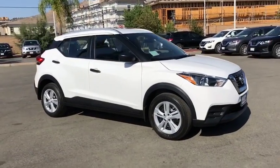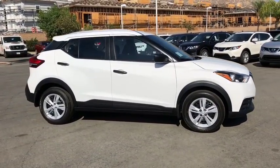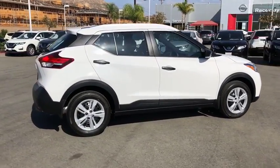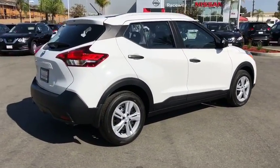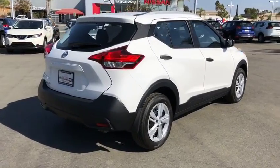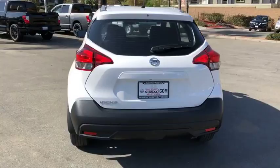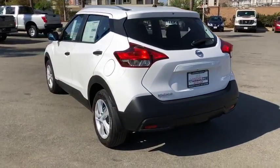2018 Nissan Kicks. The Nissan Kicks is a crossover vehicle that will demand attention with its styling and impressive performance. Plenty of interior room allows for a comfortable ride while including all the latest technology features. Here are some of this vehicle's great options.